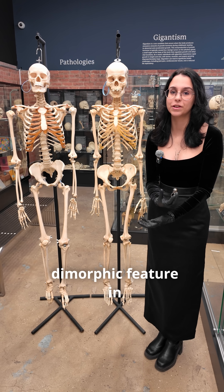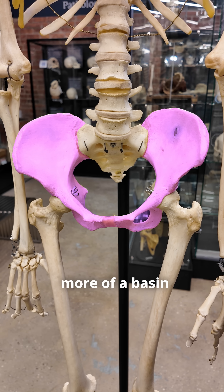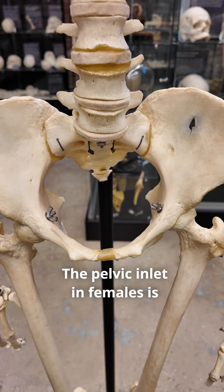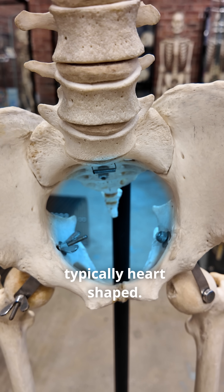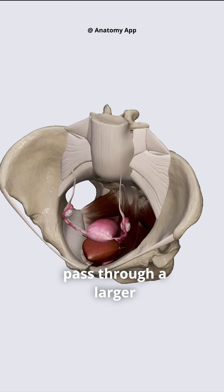The most sexually dimorphic feature in skeletons is the pelvis. Overall, the female skeleton has more of a basin shape, whereas the male skeleton has more of a funnel shape. The pelvic inlet in females is going to be larger and more round, whereas in males it is smaller and typically heart-shaped. This is to allow for childbirth as the baby can easily pass through a larger birth canal.